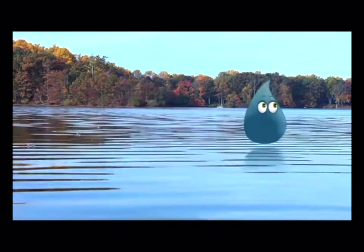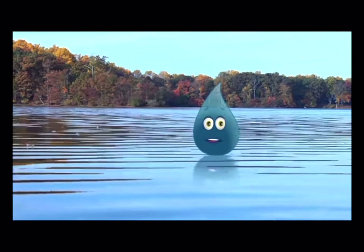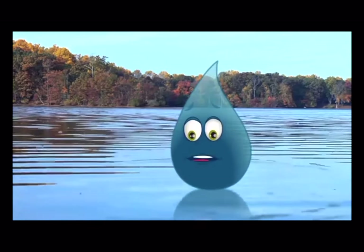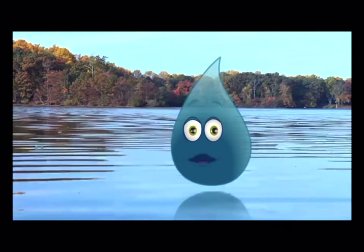Nature. So beautiful and calm. Hey, Splash. Did you know that reservoirs like this are one of the places where we get our drinking water? Wait a minute there. You don't want to drink this stuff. I'm telling you, I've been in a lot of water, including this reservoir.